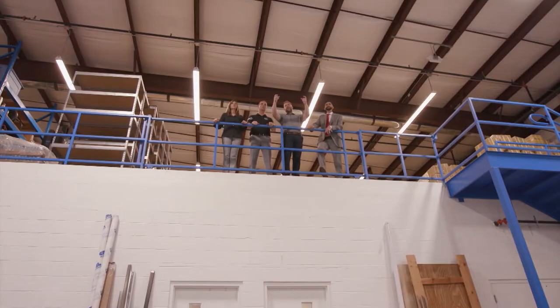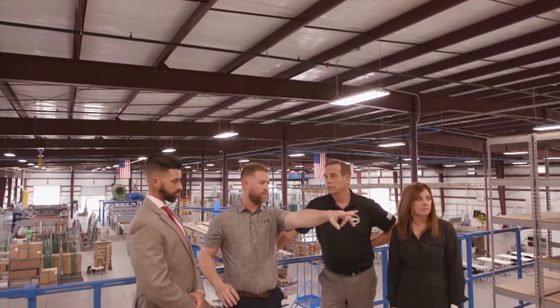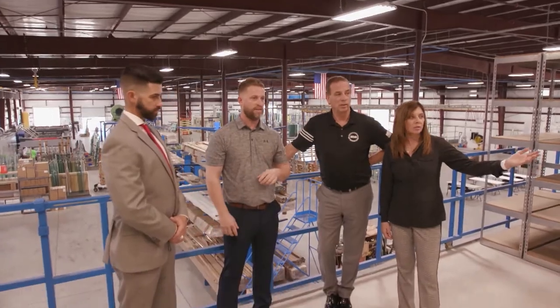Working with my family is great — I have two sons, my husband, and myself, and of course the team behind us. We call them our family as well, and together it's amazing what we can do. We serve all the way from the southwest side of Florida up to Orlando, so we're conveniently located for anyone to find us.